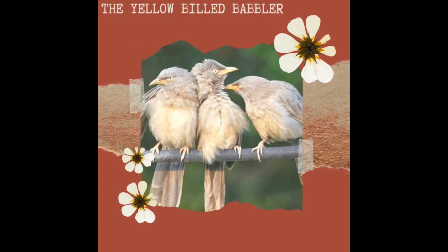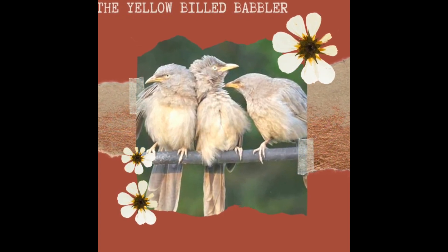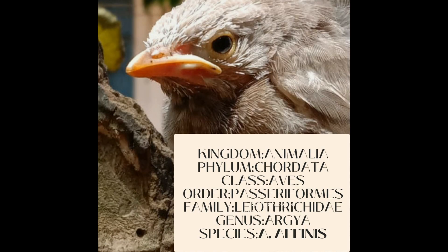Hi everyone, today's video is about one of nature's finest creations, the yellow-billed babbler. The yellow-billed babbler is a member of the family Leiothrichidae, endemic to southern India and Sri Lanka.